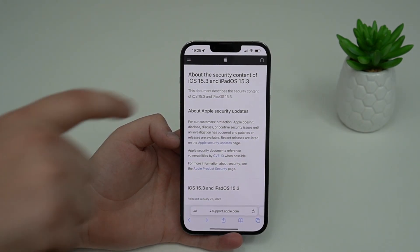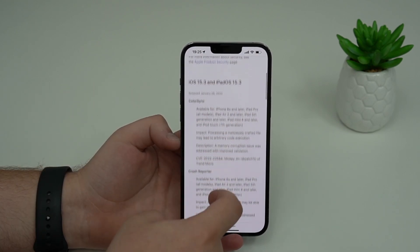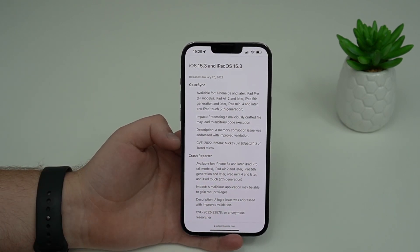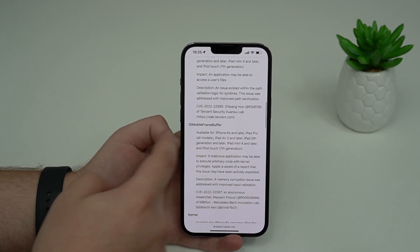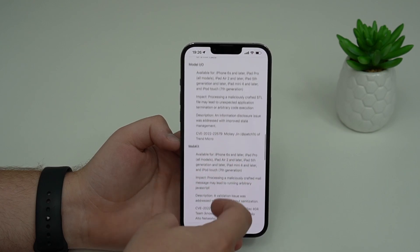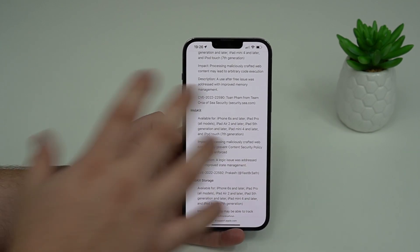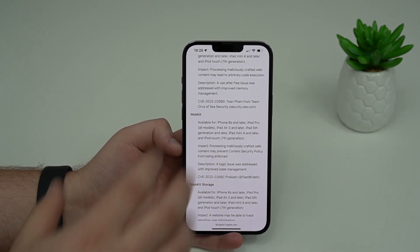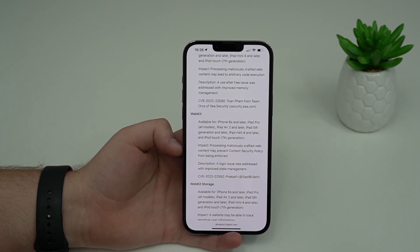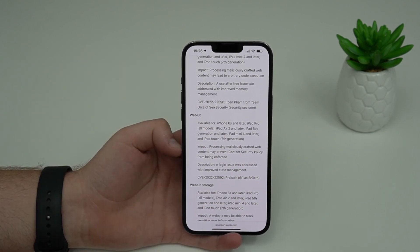There are actually a few more bug fixes and security changes. If you want to check all of them, I'll have a link in the description. As you can see, there are bug fixes and changes in ColorSync, Crash Reporter, iCloud, Frame Buffer, Kernel, WebKit, and a lot more. Those are more minor and harder to represent visually, but they're interesting — so check the link if you're curious.